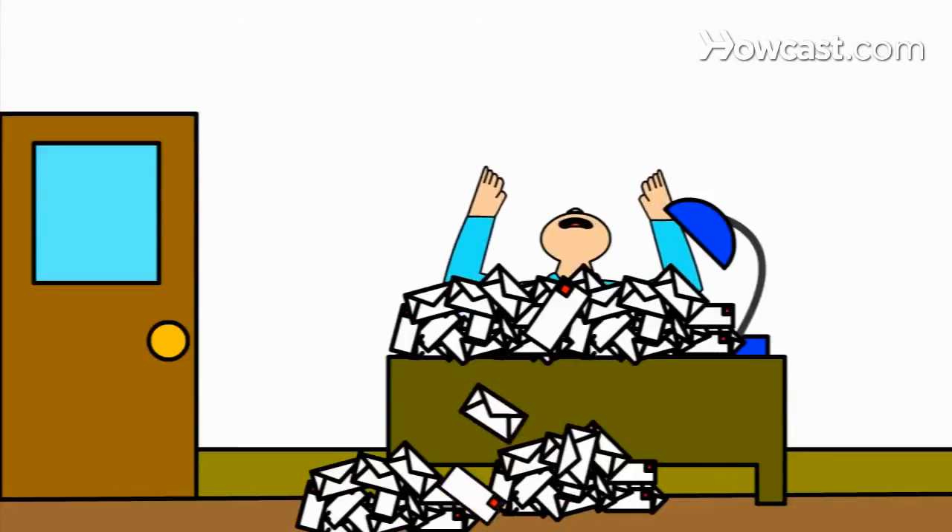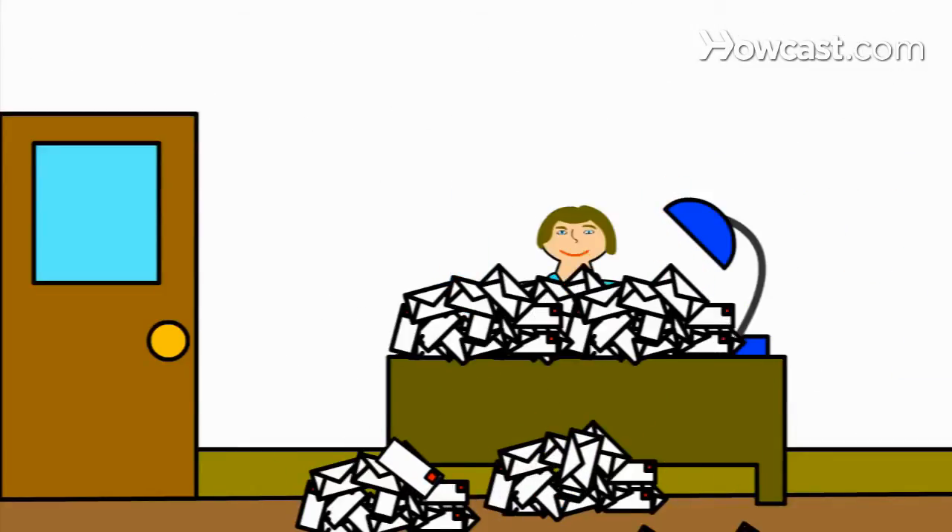How to Stop Junk Mail. If you are being overwhelmed with junk mail, use these ideas to stem the delivery of unwanted mail to your home or office.